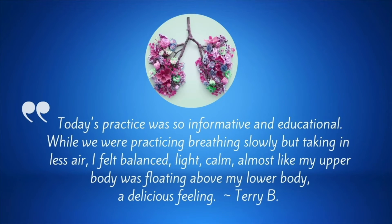Terry B., a working professional in her 60s, says: "Today's practice was so informative and educational. While we were practicing breathing slowly but taking in less air, I felt balanced, light, calm — almost like my upper body was floating above my lower body."